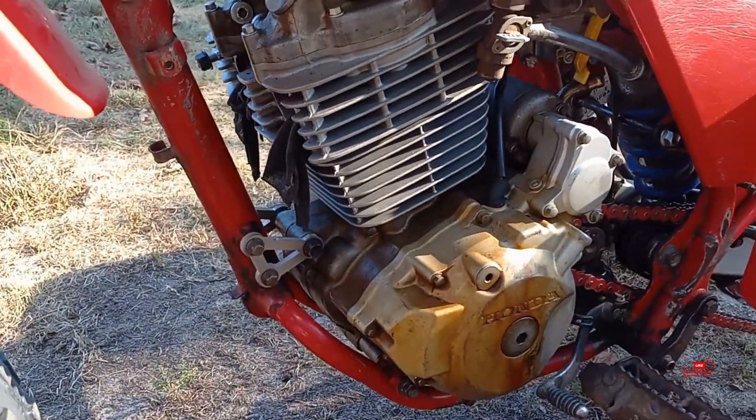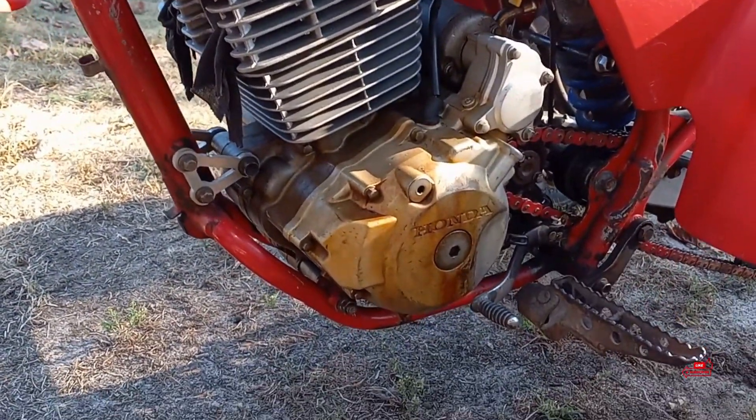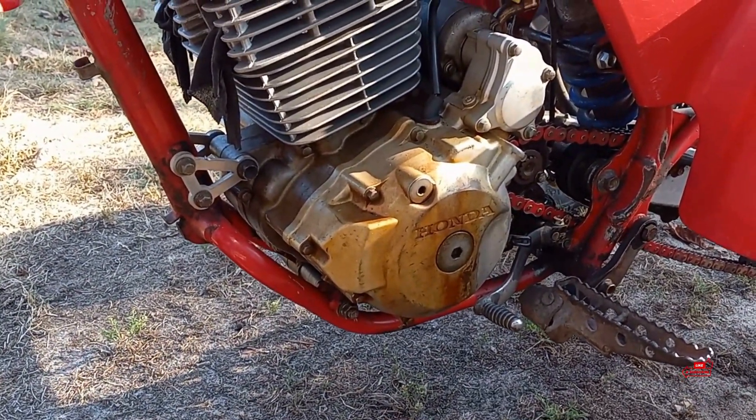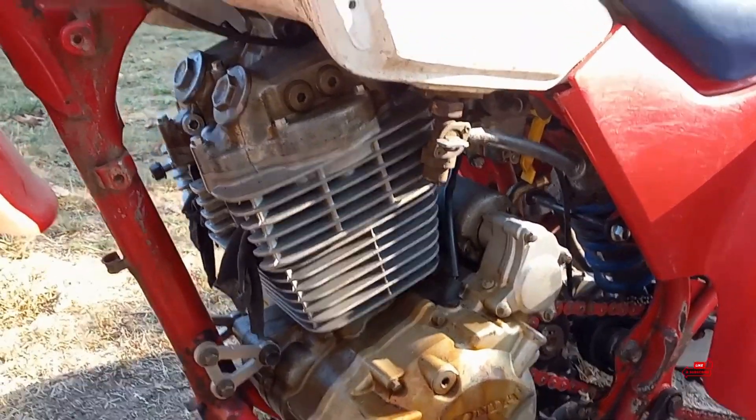Looks like it was done somewhat okay until you start digging into it, man. Somebody really hacked the frame up back by the carburetor and all that stuff. In this video, I don't know if I'm going to build on this thing guys, I really don't. I've got all these other projects that I haven't finished yet. We didn't even finish our 350X and I haven't touched it since before Preston's event — that old trikes event at the beginning of August, beginning of last month.